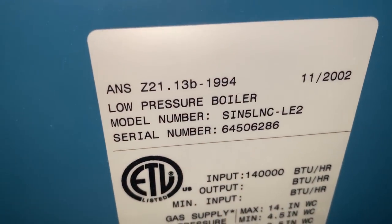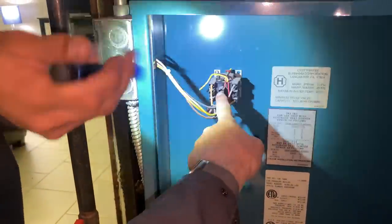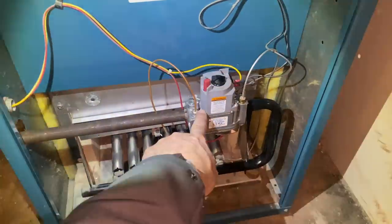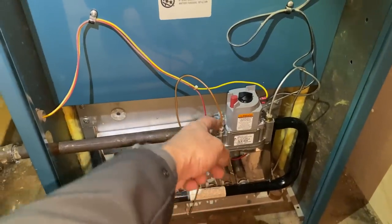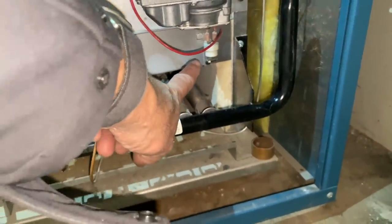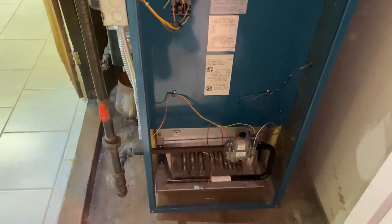As predicted, this is an IN5 — 140,000 BTUs, manufacture date November 2002. Inside here is the thermostat relay. Is the gas valve a standing pilot or electronic ignition? Standing pilot — and you can tell by the copper-looking capillary tube for the thermocouple. There's also a rollout switch right here, and the spill switch is in the back of the boiler by the draft diverter.